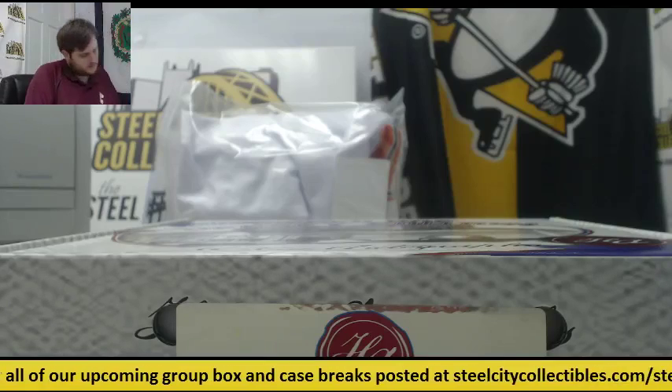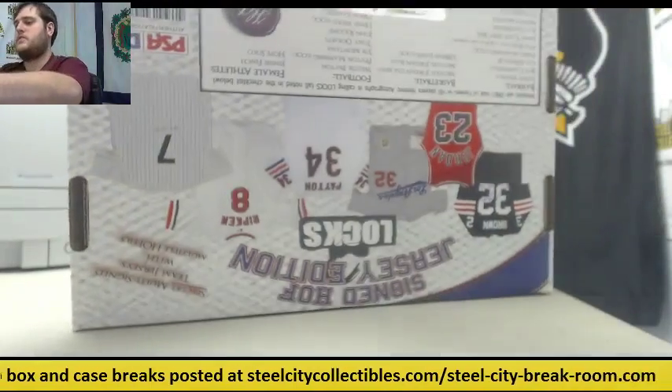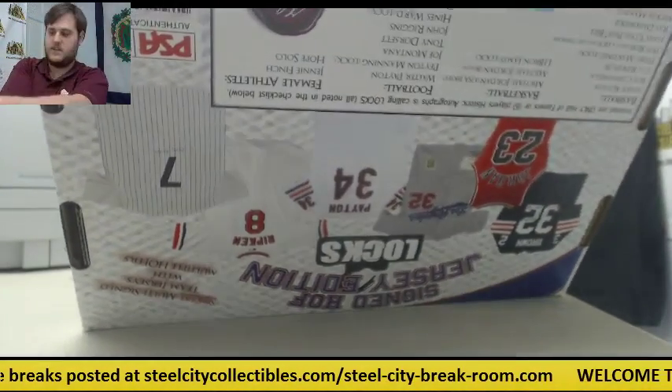Breaking out for Ben. I've got one 2014 Historic Autos Hall of Fame signed jersey. Sealed. Let's see what we get. Let's get a big one out of here.